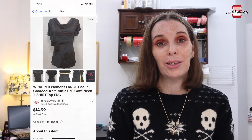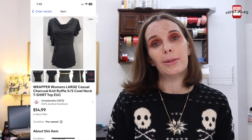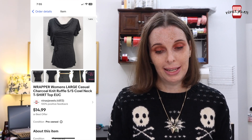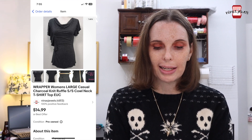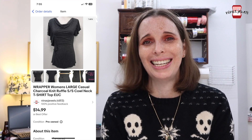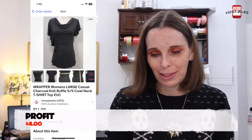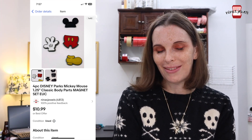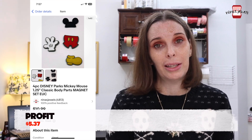Next up was a shirt we found in a storage unit — either from our $30 or $75 unit. Both had lots of clothes, and if items had no stains or tears we listed them, which has been really worth it. This was by the brand Wrapper — a women's large knit ruffle cowl neck t-shirt. We paid just $0.28 and sold it for $10. I accepted any offer for positive profit and still made $24. We also sold a four-piece Disney Mickey Mouse body parts magnet set gifted to us by a family member — no cost, and it sold quickly for $10.99.